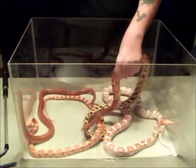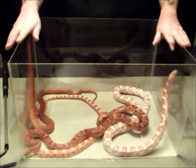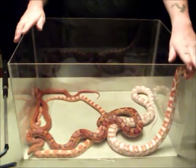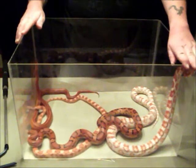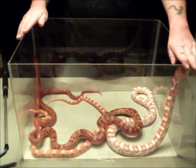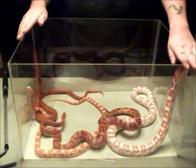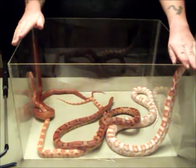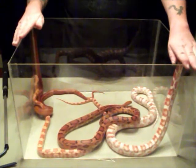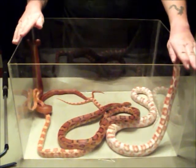The other way Corn Snakes got their name is that farmers, when they harvested their corn, kept their corn in these wooden silos called cribs. The cribs attracted a lot of rodents, and of course the rodents attracted a lot of corn snakes, because the corn snakes liked to eat rodents.